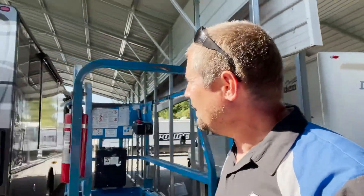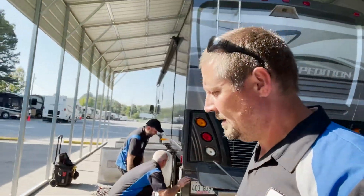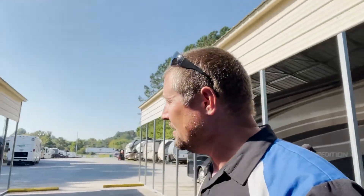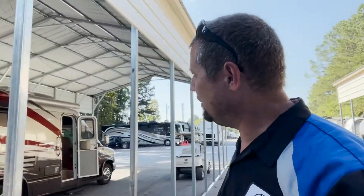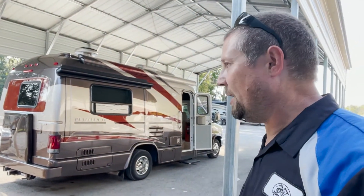We got an expedition right there they're working on. Looks like Louis and Manny are working on that. And then we got Brandon over here doing an install on a platinum glass B, putting an air conditioner on it. Got them busy doing that.